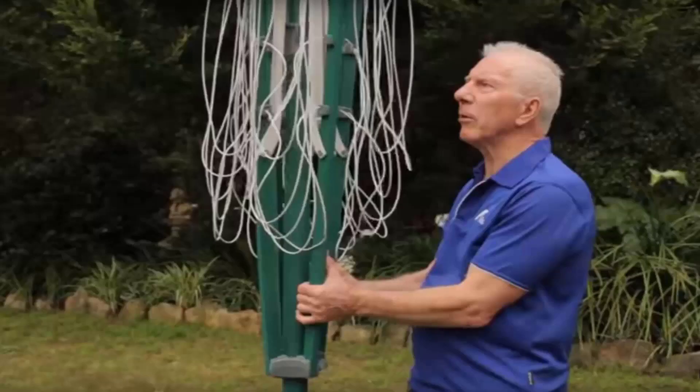If you do need any help installing your new clothesline, Lifestyle Clotheslines does have a full installation service around Australia and can help with this. We have a team of highly qualified installers that can install all types of clotheslines, including rotary ones as pictured here.